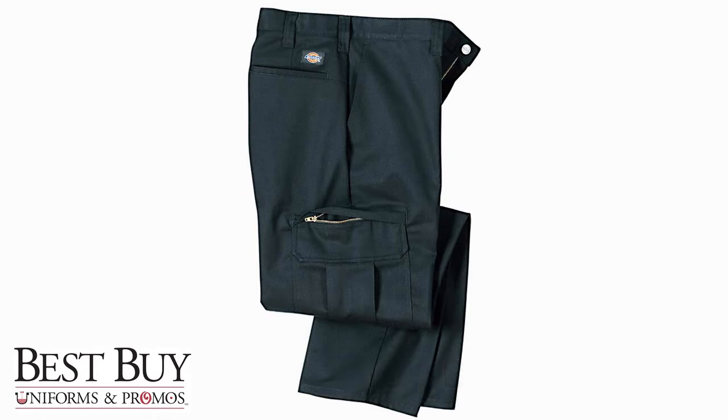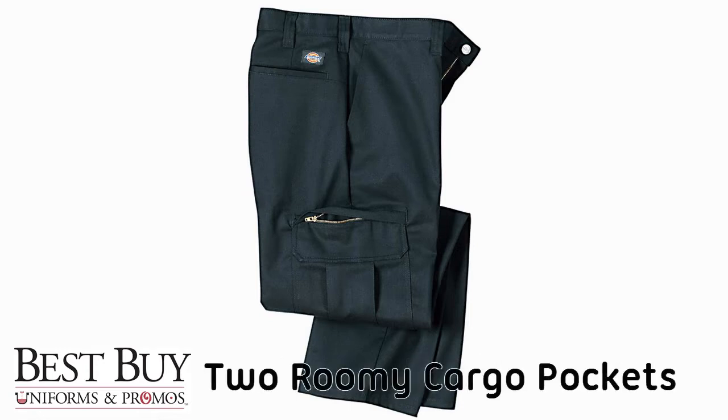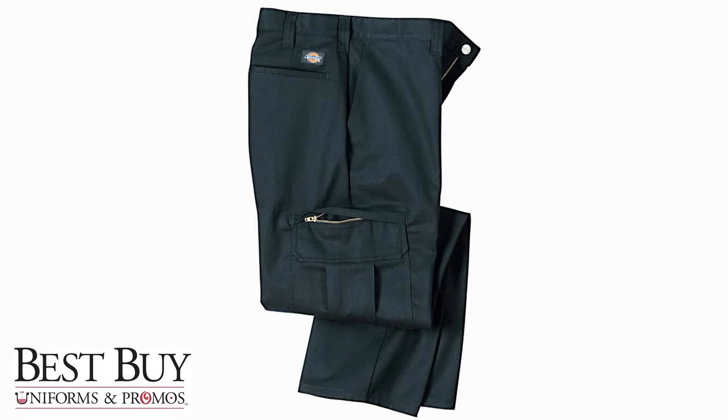The wide belt loops, metal tack button, and two roomy cargo pockets with zippers give these pants a practical functionality as well.